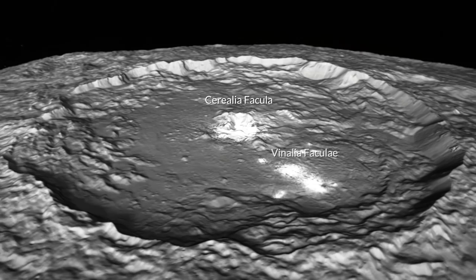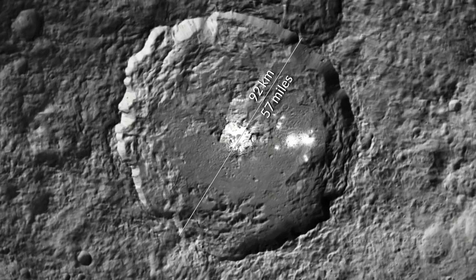Cerealia is located in a pit within the center of the crater. That pit is about 10 kilometers wide — about one-ninth the diameter of Occator Crater itself — and within that pit there is a little central dome.